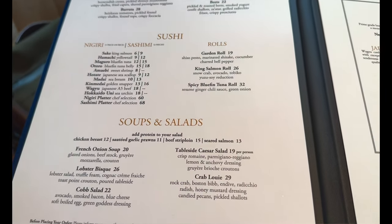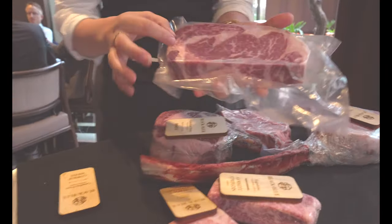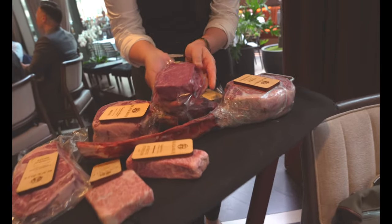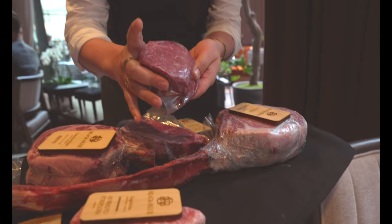I'm a ribeye person — I love ribeye, excellent choice. Then we have the Canadian prime rib, and you can see those really nice pieces of marbling between the muscle. The Canadian prime tenderloin doesn't have a ton of marbling, but it's a very tender cut.